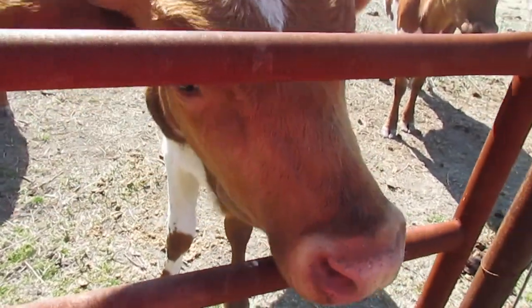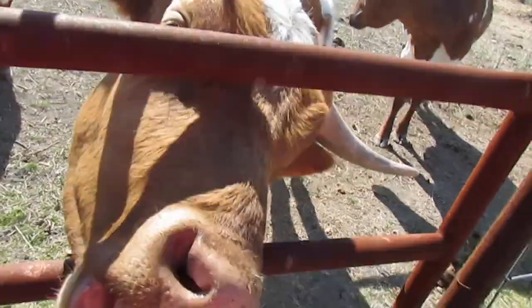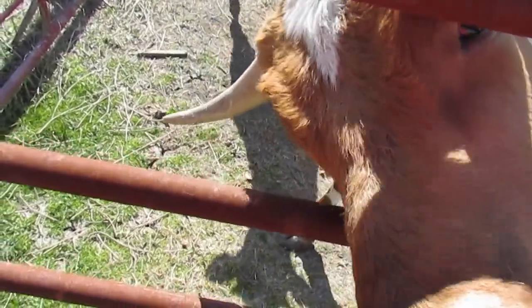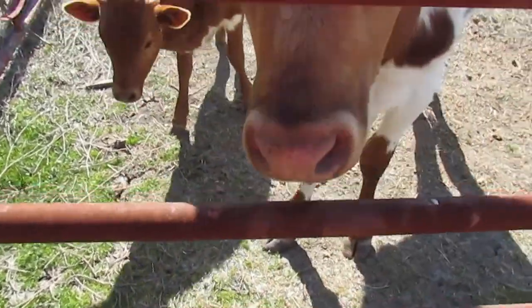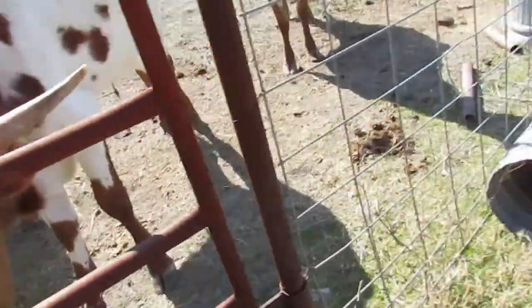Hi, hi little buddy. You have such a pretty tongue, little buddy.